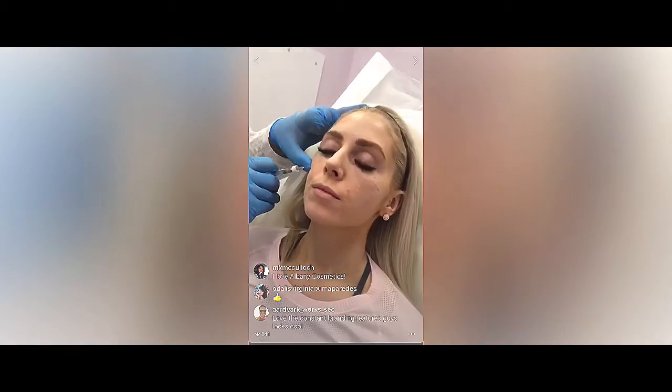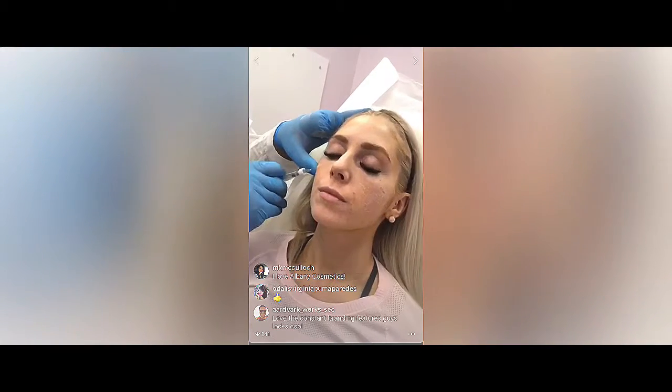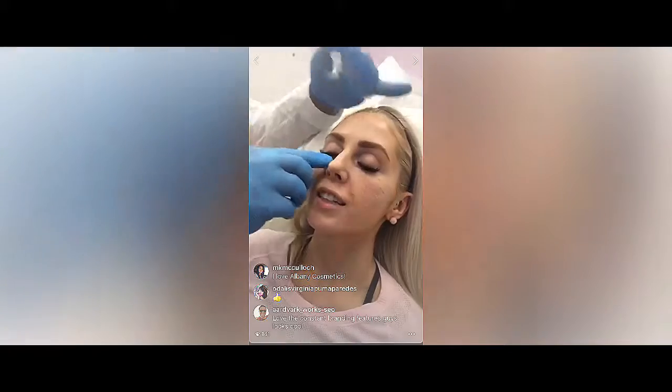Are you okay? Yeah. How do you feel? I'm a little dizzy. Okay, we'll adjust.